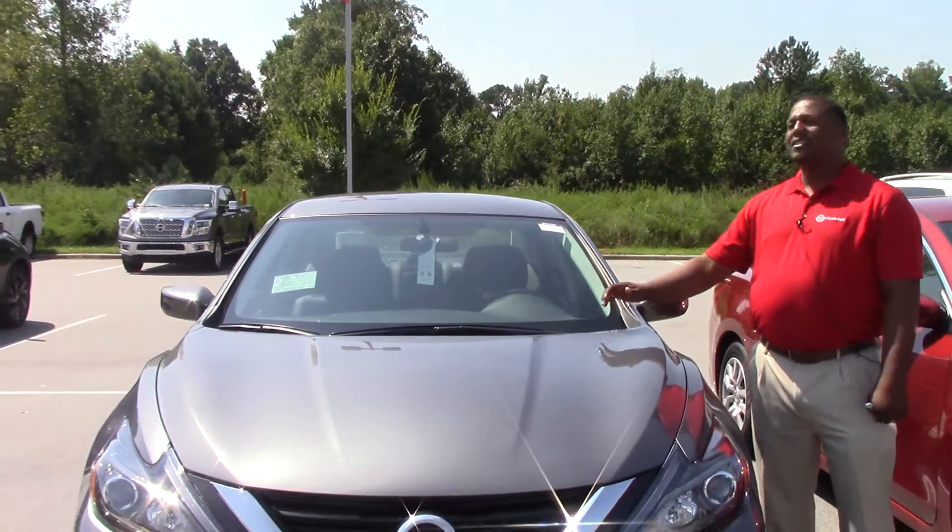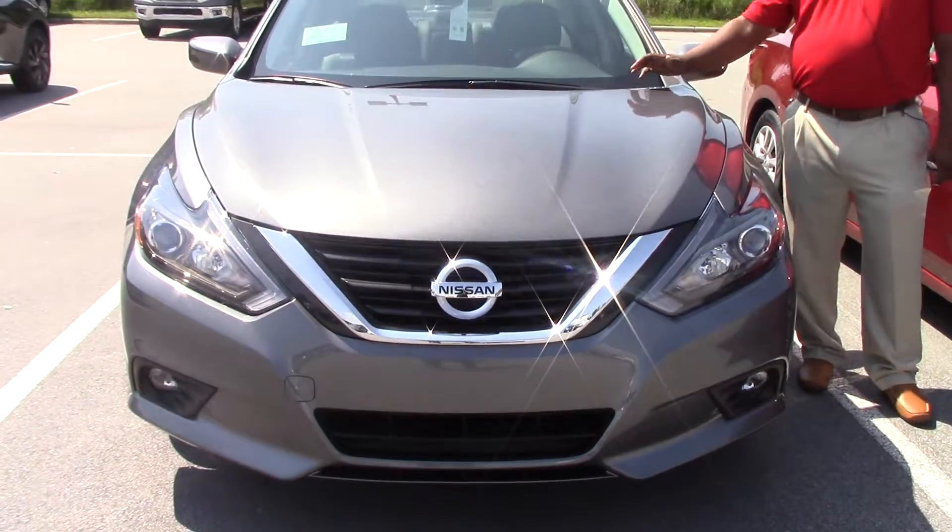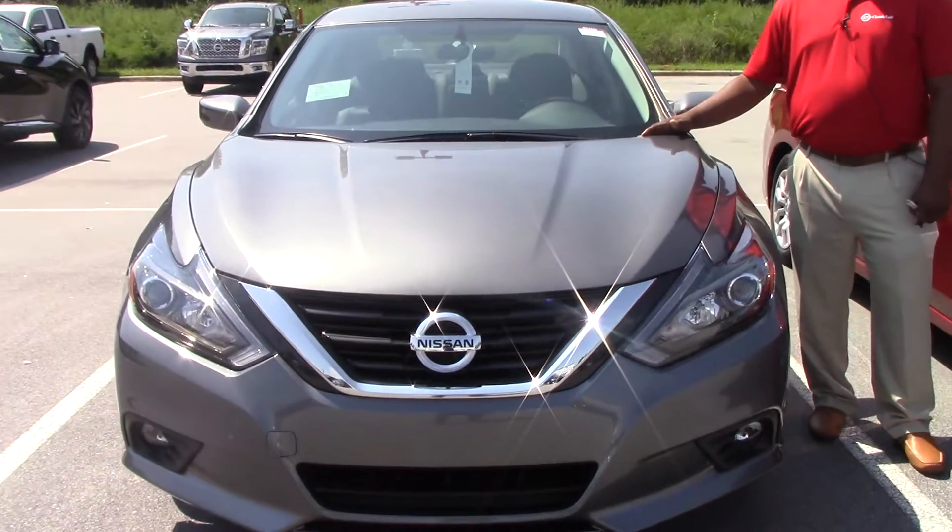How you doing? My name is Donnell Reece. We're looking at stock number N11-243. This is a 2017 Nissan SR.